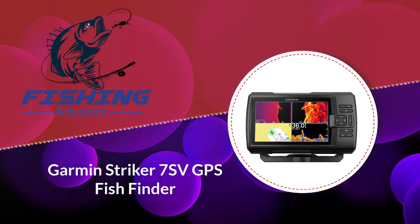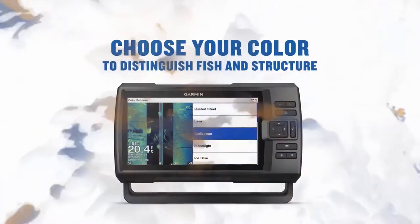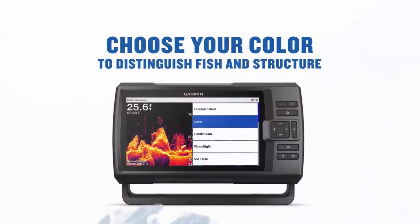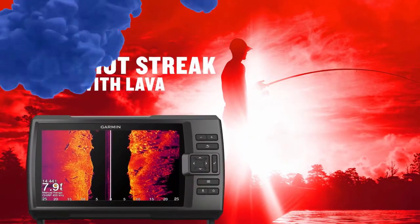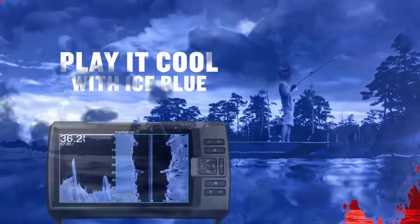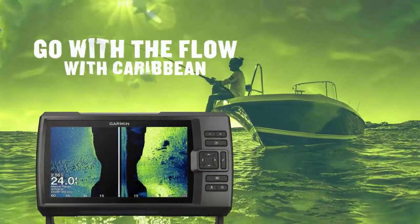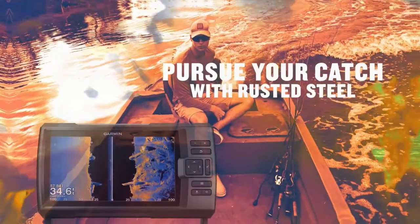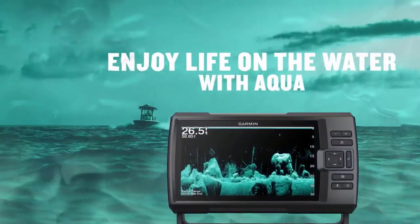Number four: the Garmin Striker 7SV GPS fish finder. For a fish finder GPS combo under $500 with a small budget, the Garmin Striker 7SV is our top-rated GPS fish finder. This device has clearer sonar scanning to give you a clear and detailed picture of whatever structure or object is near your boat. Its high-frequency sonar can provide sharp images of objects, fish, and other structures that are close to your boat.